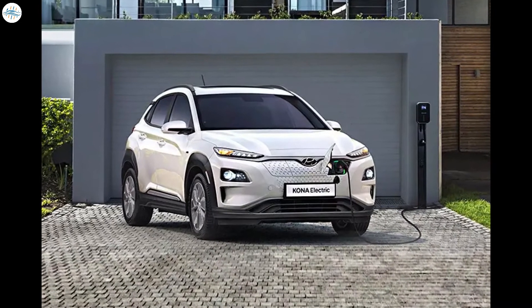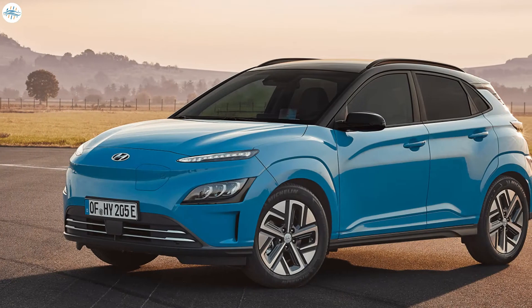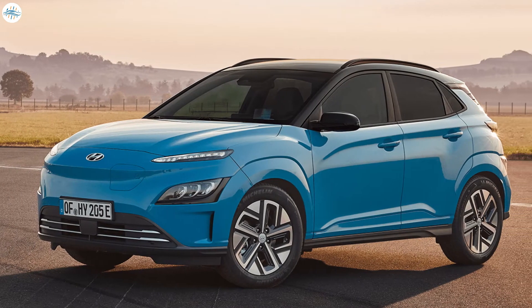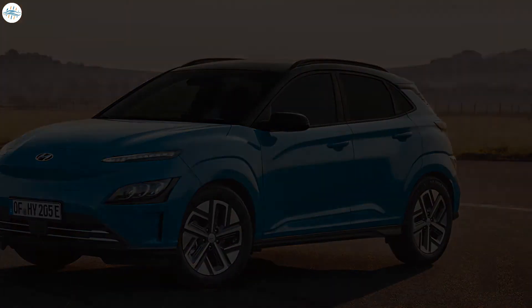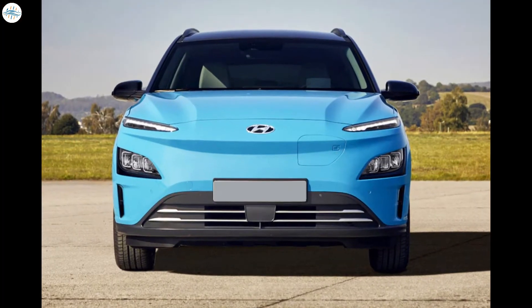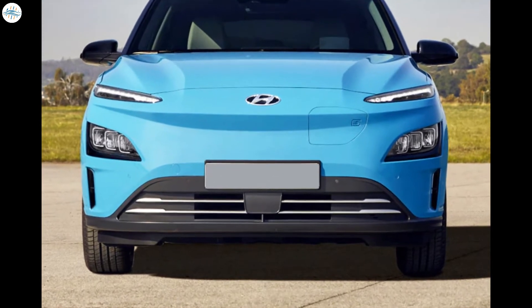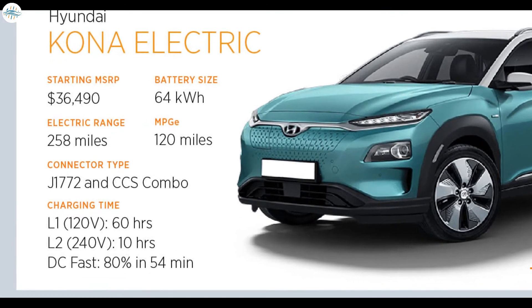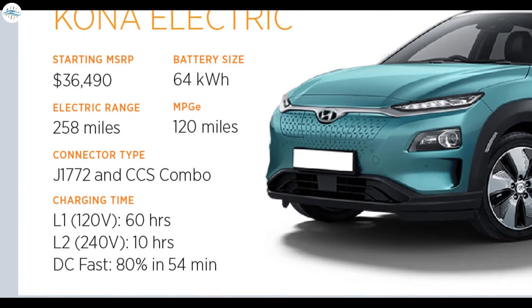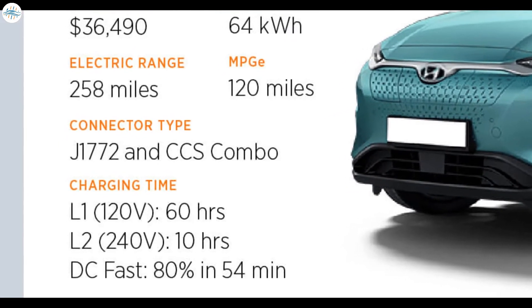The Kona is one of two full electric offerings currently available from Hyundai. It makes the list because it offers more range than the Hyundai Ioniq Electric, in addition to a majority of the EVs currently available for purchase. The Kona saw a design refresh in late 2020, offering a sleek new front end. Hyundai's Kona Electric currently boasts an EPA estimated range of 258 miles.